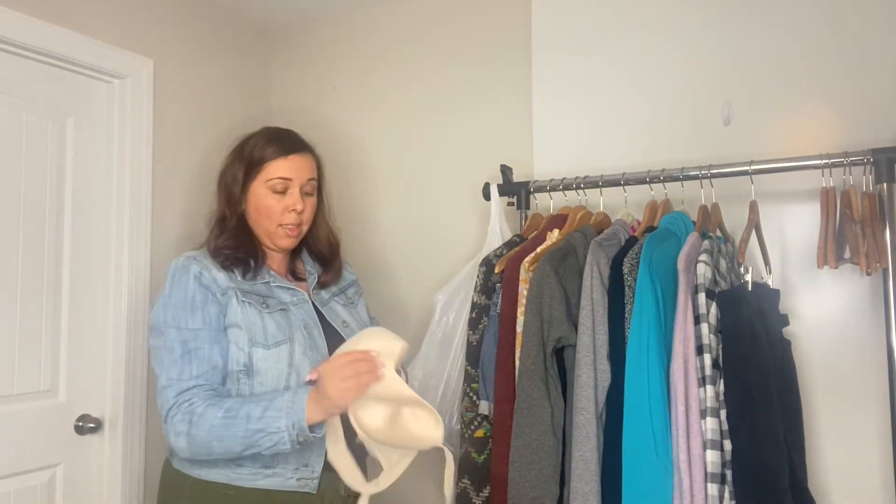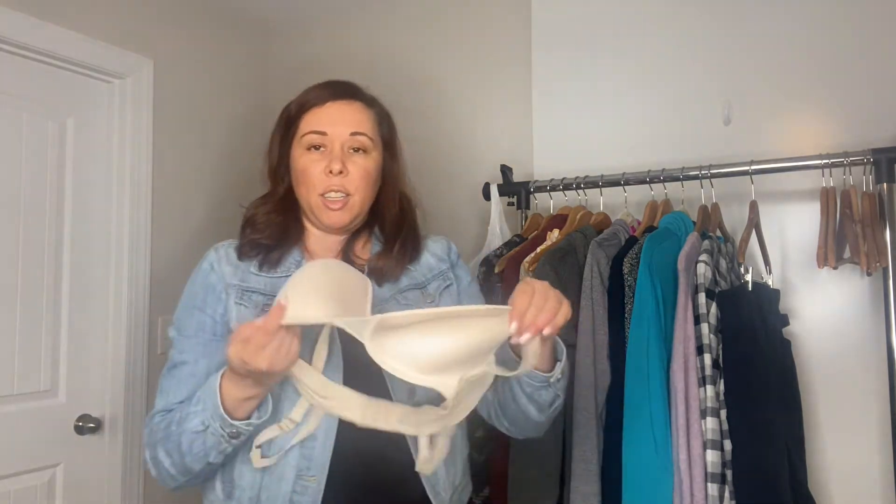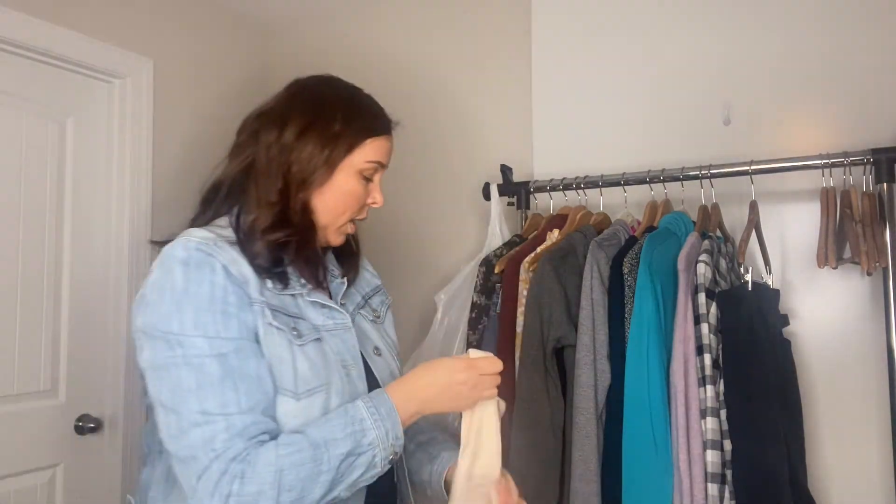I also got this ThirdLove t-shirt bra. I really enjoy selling bras because they sell quickly, they're easy to list and easy to photograph. ThirdLove is a great brand to look for, and this was in a size 36D, which is also a great size to have.